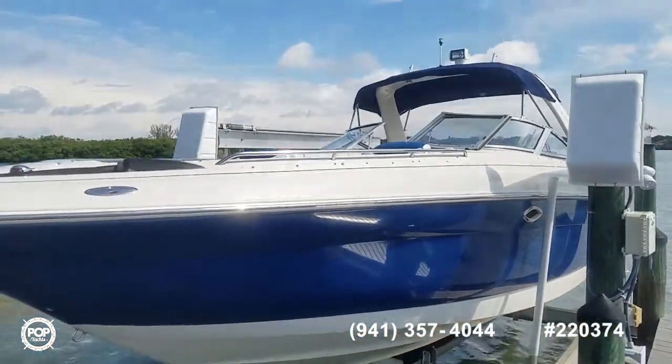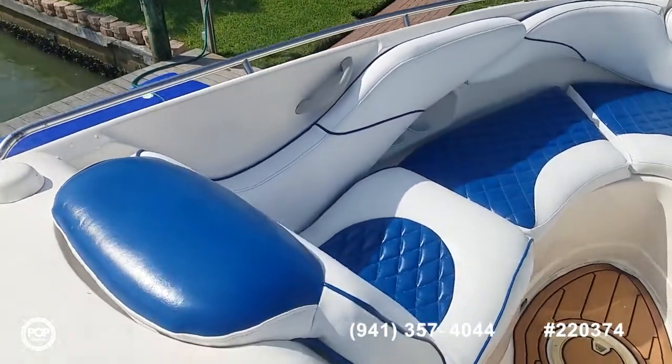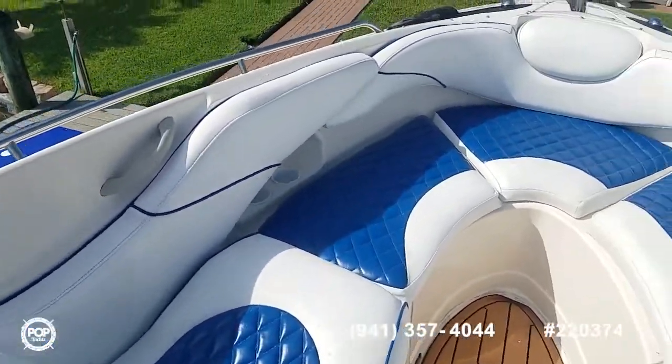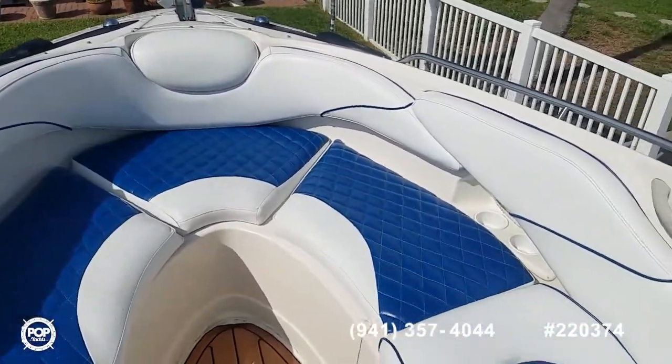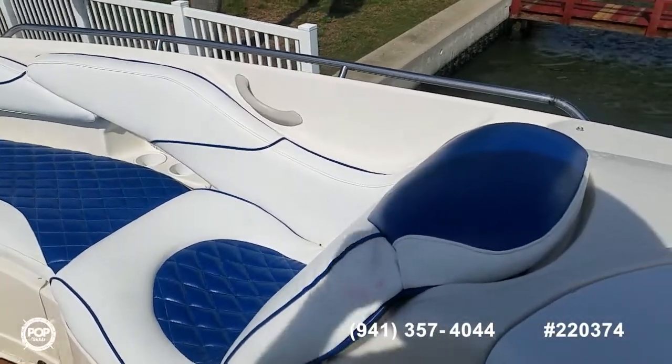Let's hop up on deck. Up on deck here — love the bow loungers with nice diamond stitching, and grab rails on board.